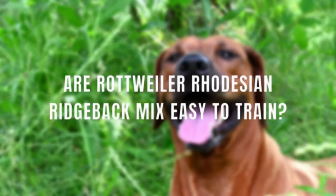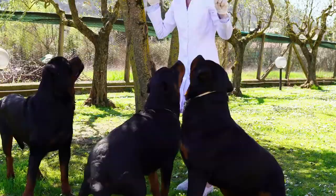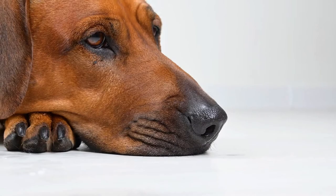Are Rottweiler Rhodesian Ridgeback mix easy to train? With Rottweilers, your major challenge will be territorial aggression, while with the Ridgeback, you have to contend with a strong predatory drive. You need to work diligently at socializing your mix or you will face indiscriminate and unprovoked aggression against other people and animals.